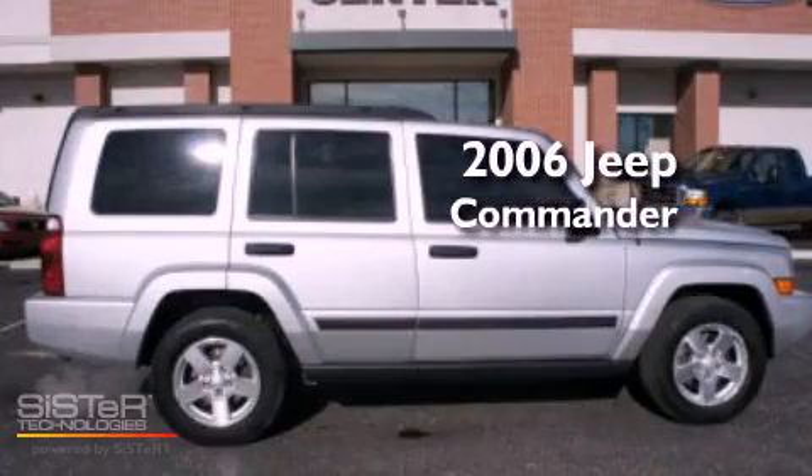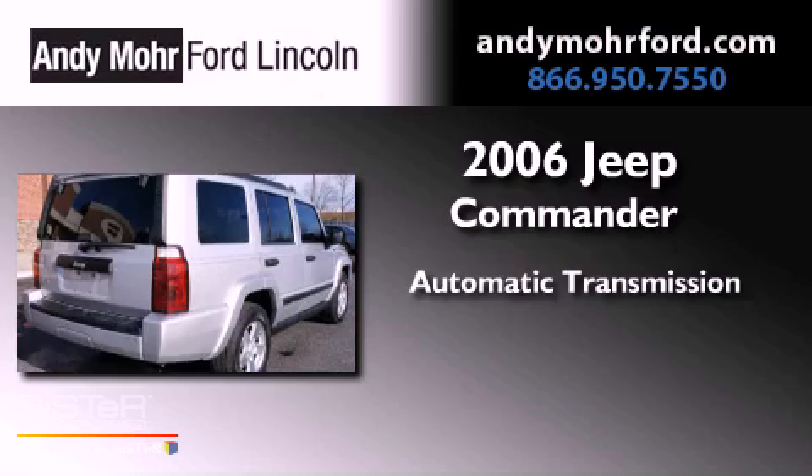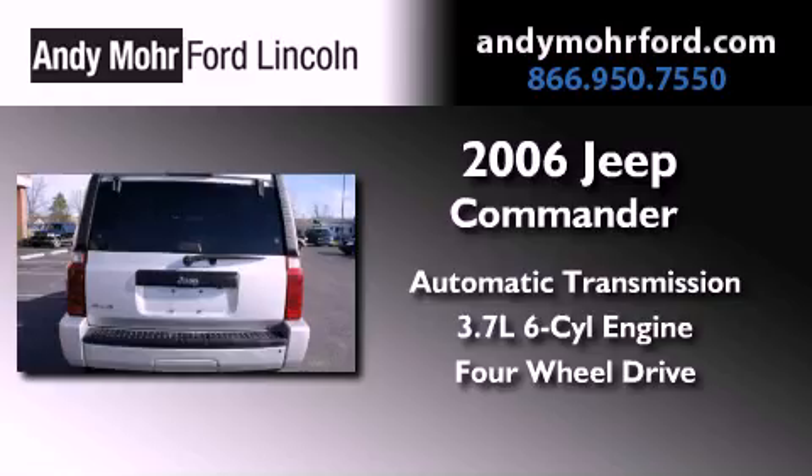This is a 2006 Jeep Commander. This vehicle has seating for six adults, a 3.7-liter V6, and the added capability of four-wheel drive.